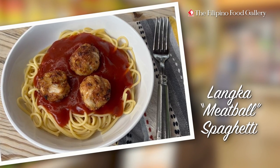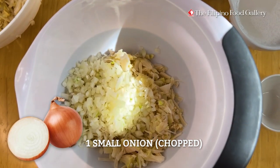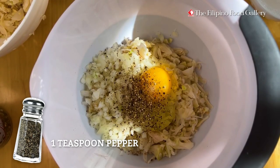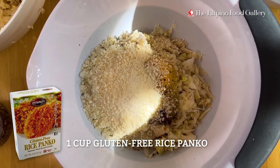Here are the ingredients: one can Pomona green jackfruit shredded, one small onion, one large egg, one teaspoon salt, one teaspoon pepper, two teaspoons Worcestershire sauce, one cup gluten-free rice panko.